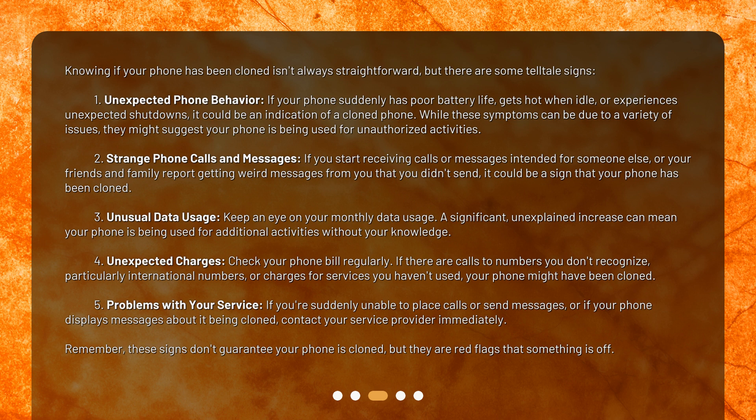4. Unexpected charges: check your phone bill regularly. If there are calls to numbers you don't recognize, particularly international numbers, or charges for services you haven't used, your phone might have been cloned. 5. Problems with your service: if you're suddenly unable to place calls or send messages, or if your phone displays messages about it being cloned, contact your service provider immediately. Remember, these signs don't guarantee your phone is cloned, but they are red flags that something is off.